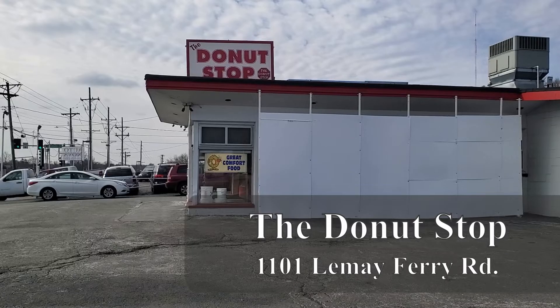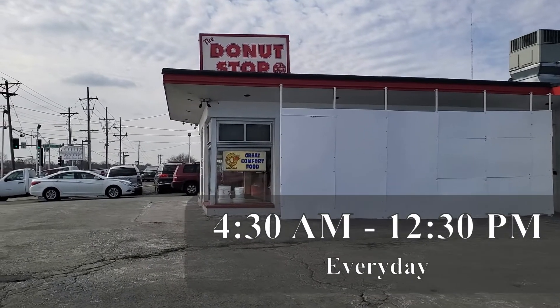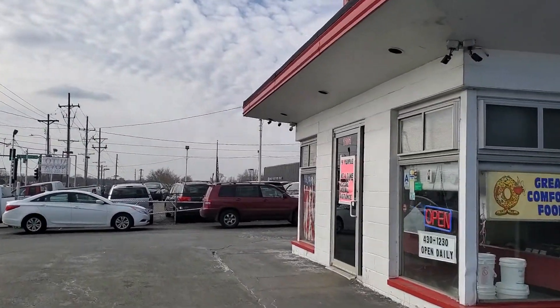Good morning St. Louis! Chef Free here with another stop on the STL Donut Tour. Today I'm taking you to Food & Wine Magazine's Best Donut Shop in Missouri. So let's stop inside and get some donuts.